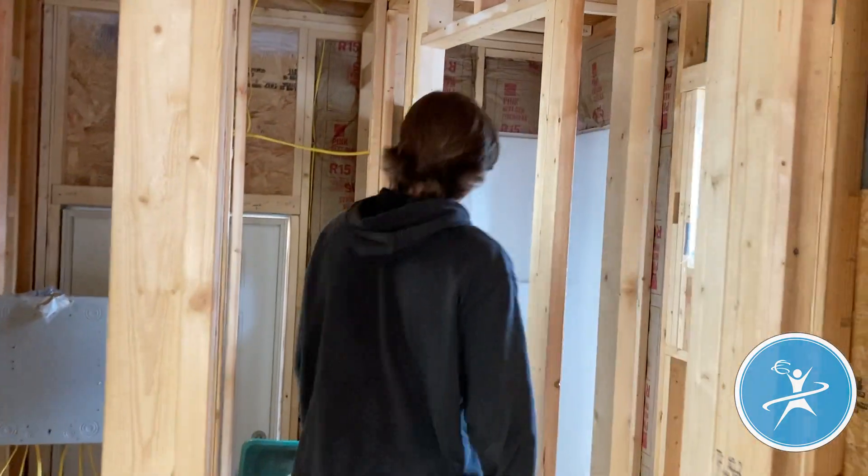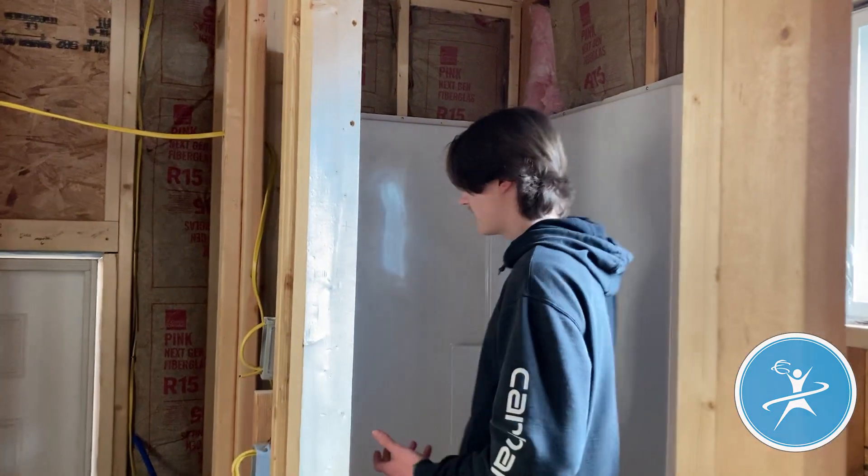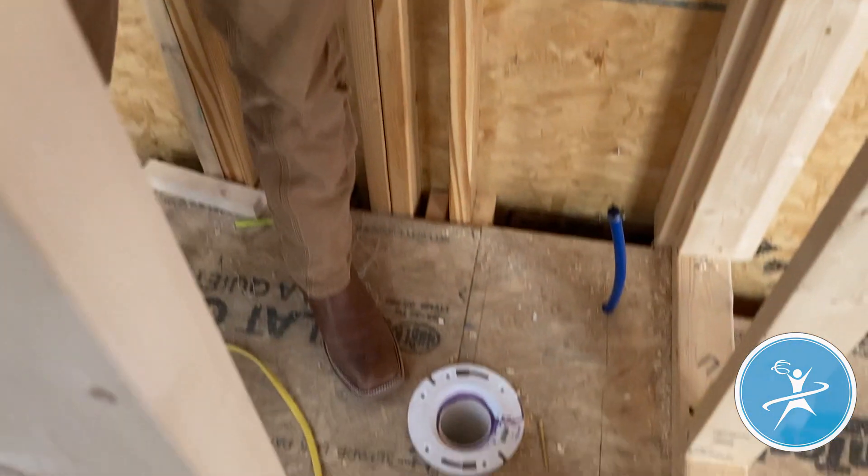Just like most people's houses, this shower right here is bigger than a normal camper shower, so you can stand in it and not have to worry about being shoulder to shoulder when you're taking a shower. You've got plenty of room to move and wash. And right here is going to be where our toilet is sitting — pretty much like a little miniature bathroom just like some people have in their homes.